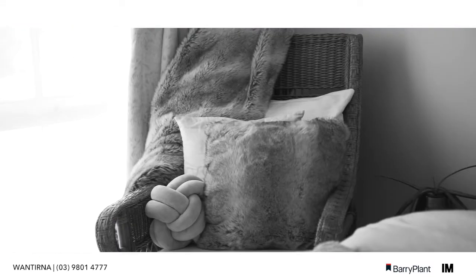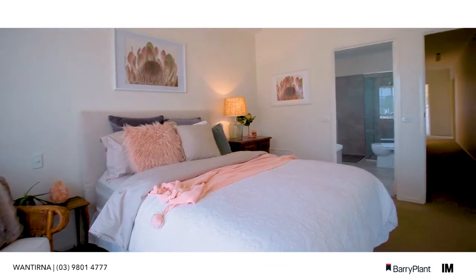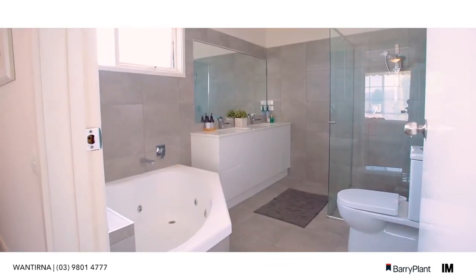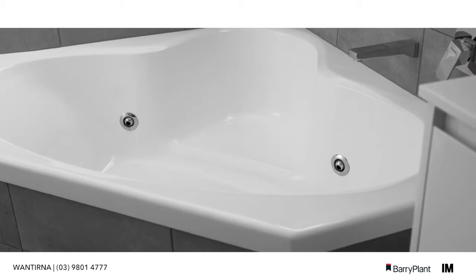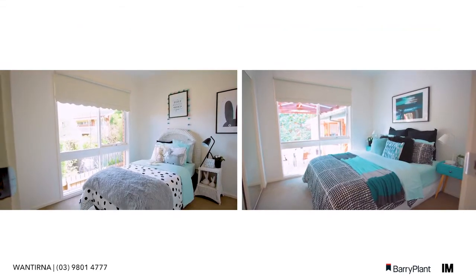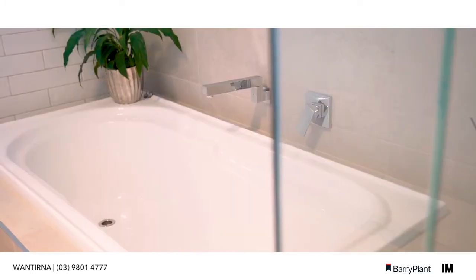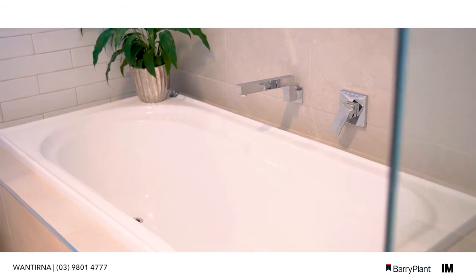Upstairs, the master bedroom boasts views to the Dandenong Ranges, walk-in robe and new ensuite bathroom including double vanity, frameless shower and spa bath. The other large three double-robed bedrooms are all serviced by a huge family bathroom which includes both a bath and a shower.